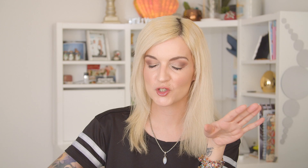A lip product I do enjoy is the Enlightened Gloss, retailing for $10. I used to own the shade Opal back in 2016, and now I have the shade Ravish, which I'm wearing today. Their lip glosses are really nice — not sticky, great pigmentation, and really solid for $10. The only downside is longevity: after eating or drinking you'll need to reapply. But they have a really nice glossiness and medium pigmentation, which I love.